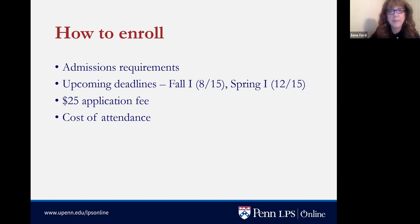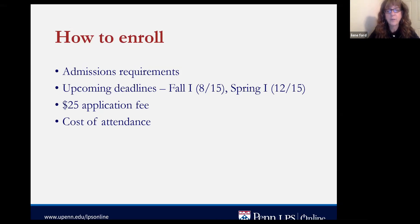Here are the upcoming enrollment deadlines. If you'd like to start in Fall 1, classes begin September 1st and you need to submit your enrollment application by August 15th. If you'd rather start in spring, classes begin January 15th and your enrollment form is due by December 15th. Even though those are the deadlines, it's always in your best interest to submit your enrollment form sooner rather than later.